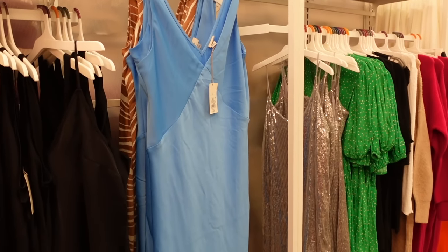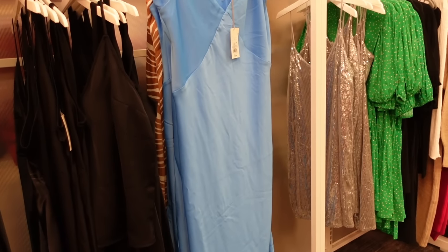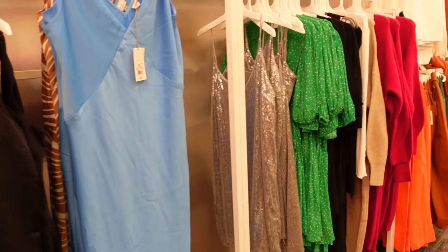Hey guys, welcome back to my channel. Today we're in Target just seeing what's new. If you like these videos, make sure you give it a thumbs up, subscribe if you're new, and let's go shopping.